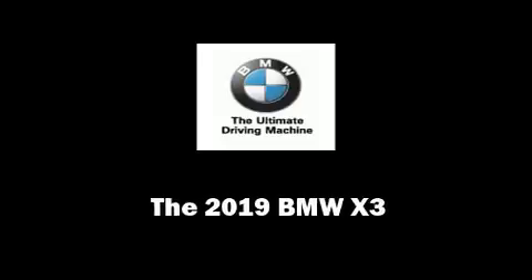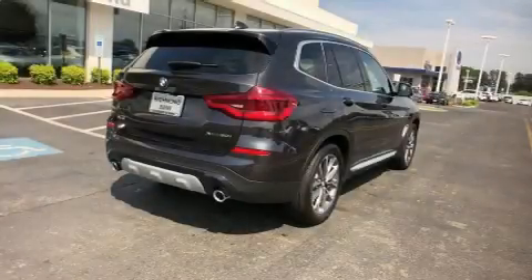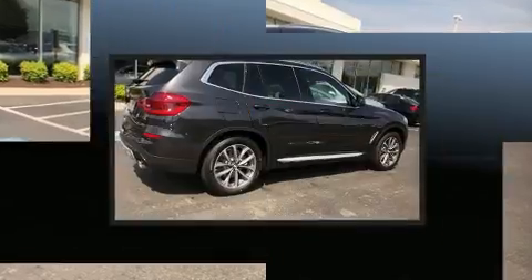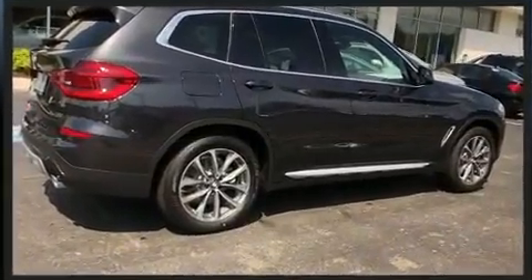Introducing the 2019 BMW X3. Under the hood, you'll find a four-cylinder engine with more than 200 horsepower, providing a smooth and predictable driving experience.